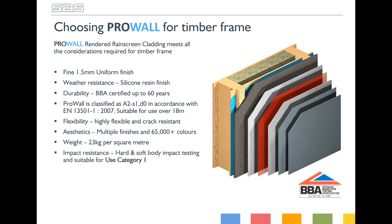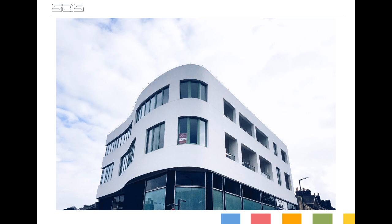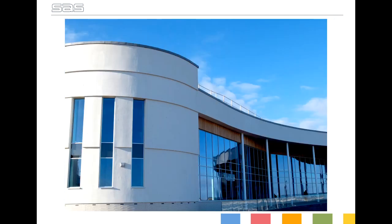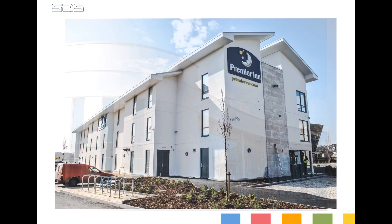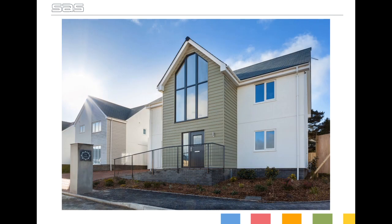Here are a few examples of some completed ProWall projects. This system allows you to achieve a fully rendered finish without the need to build a masonry wall, keeping down build times and only requiring a small weather window. The silicone render gives you a highly water repellent facade, more than satisfying the need for weatherproofing, and the system is fully ventilated and detailed to allow movement where required.